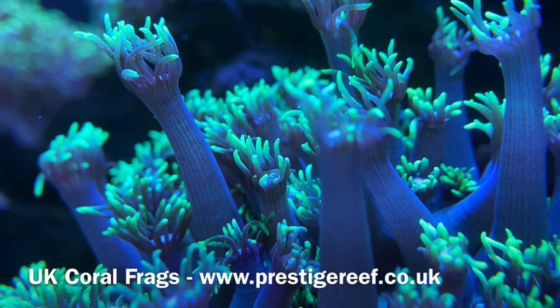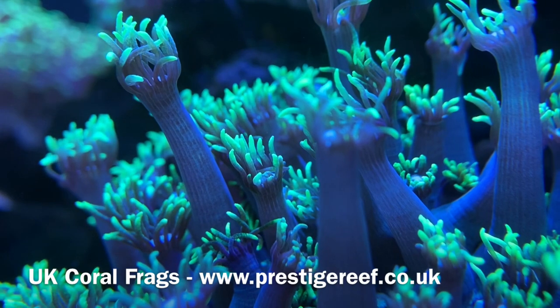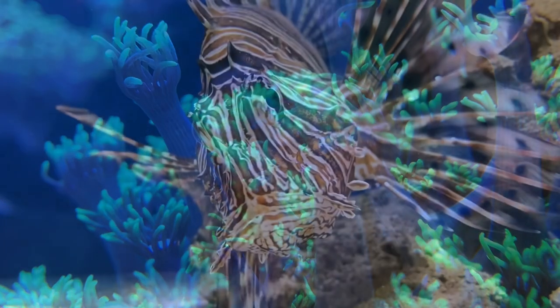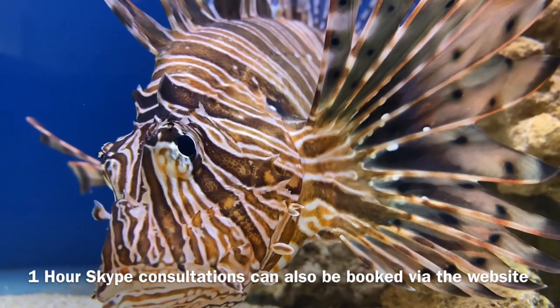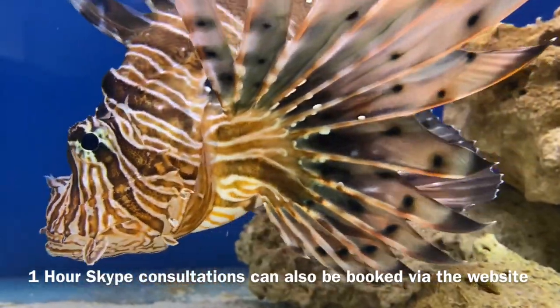Hello everyone and welcome back to Prestige Reef. One of the most commonly asked questions I receive is what corals are the most profitable to grow. In this video I'm going to show you my top five profitable intermediate corals so that you can start getting your tank to start paying for itself.